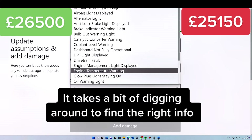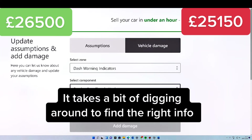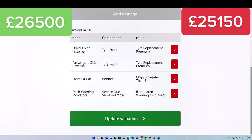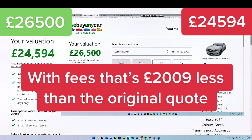It takes a bit of digging around to find the right info. With fees, that's £2,009 less than the original quote.